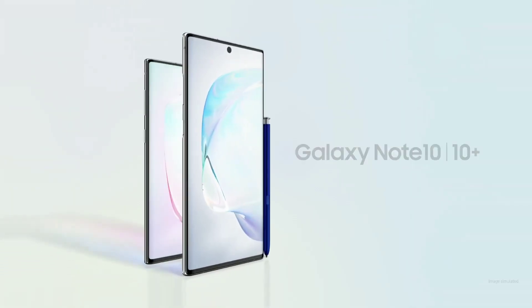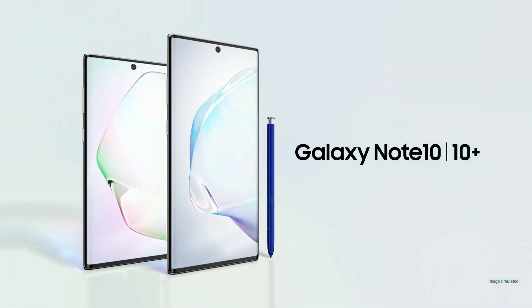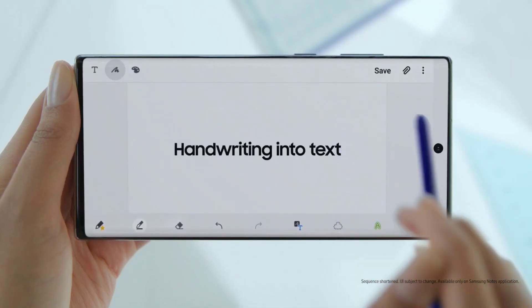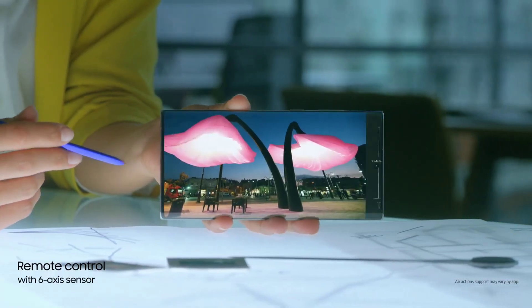Samsung launched the Galaxy Note 10 and Note 10 Plus, and one thing they both lack is a headphone jack. They're the first Galaxy flagship to say goodbye to the beloved analog port. And you may be wondering why — why there was a need for the removal of the port?